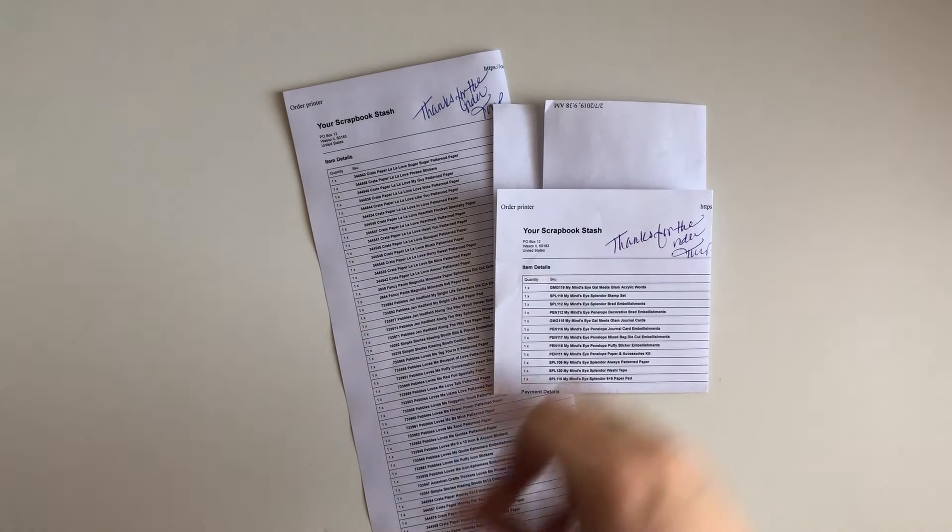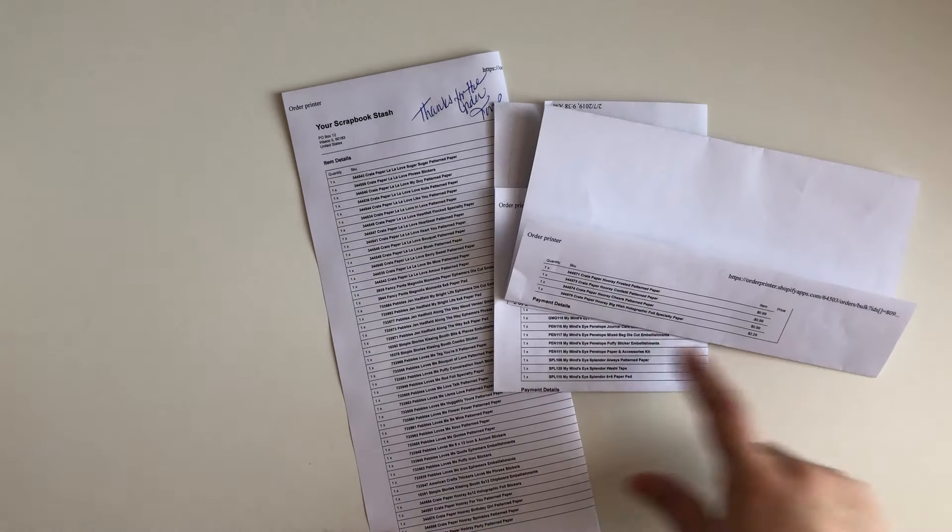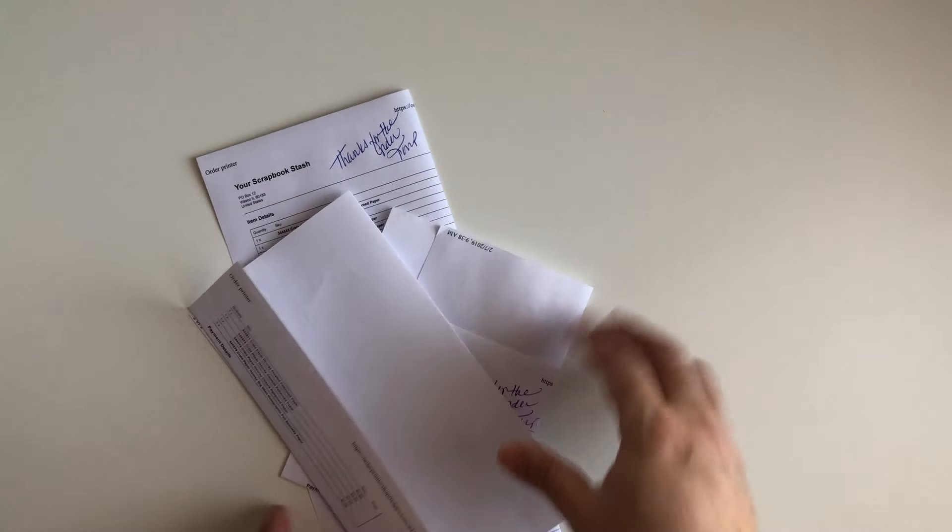Hey guys, welcome back to my channel! Thank you for coming back. On today's video I have a massive crafting haul to share with you guys. Tony Craft Purge posted about a week ago that Your Scrapbook Stash was closing their site down, so they have massive sales and of course I had to get on it. I went bananas — this is what my order looks like, tons of paper and a bunch of other stuff.